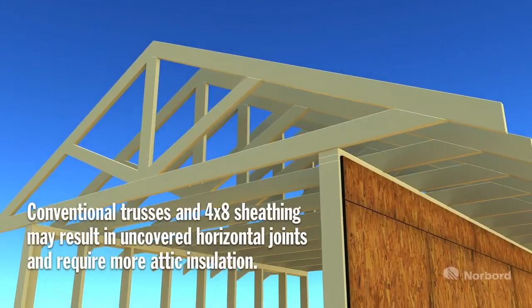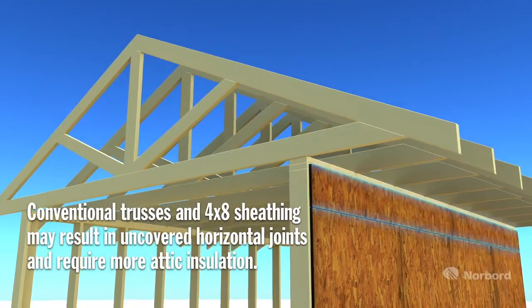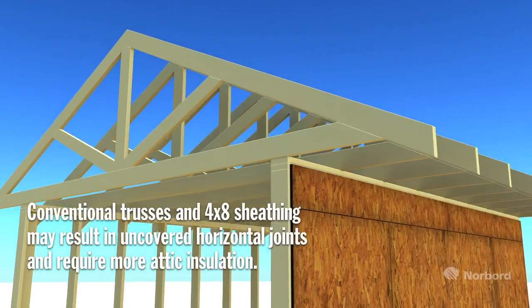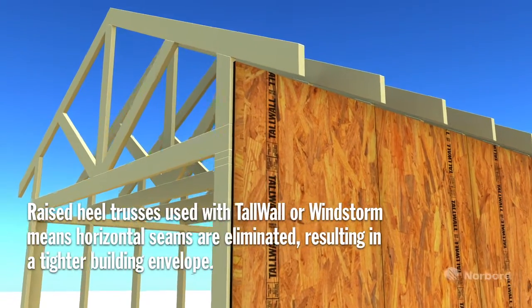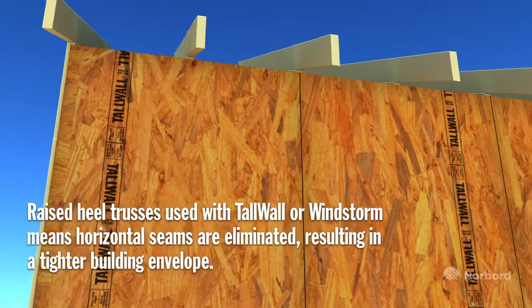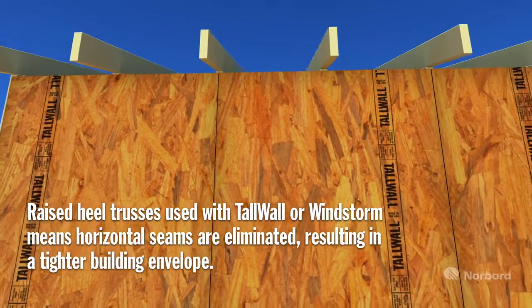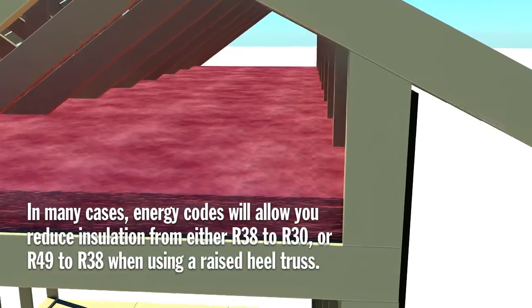Conventional trusses increase both the number of horizontal seams in a house as well as the amount of attic insulation required to meet code. By switching to a raised heel truss and using longer panels like Tallwall or Windstorm, a substantial number of horizontal seams are eliminated, creating a tighter building envelope and greatly improving air leakage. Further, the amount of attic insulation required to meet code is reduced.